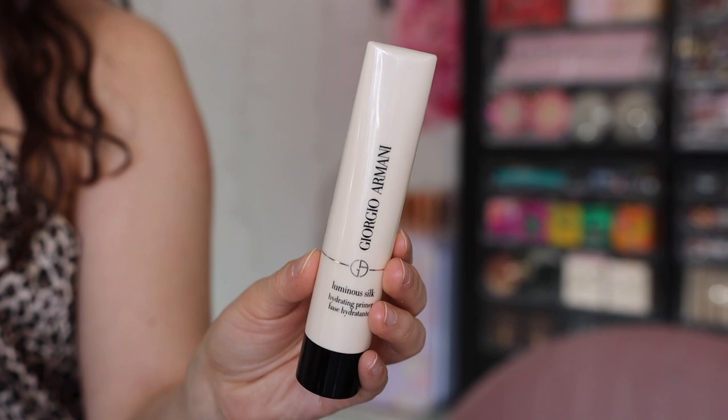We're super close to my face so you can really see how all the products work. For primer, I'm not using anything new — I'm going with the Giorgio Armani Luminous Silk Hydrating Primer, currently one of my absolute favorites. I tried it through a sponsorship with Armani Beauty and fell in love. It really smooths and hydrates the skin, leaves it feeling so plump and ready for makeup. It's an older product but incredible — I don't know why people don't talk about it more.